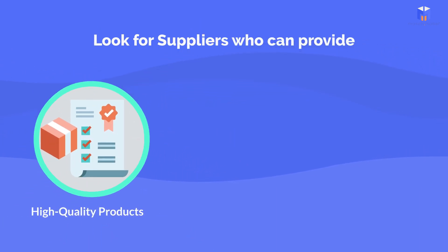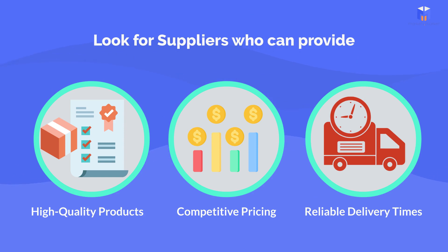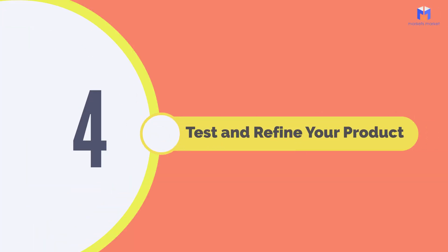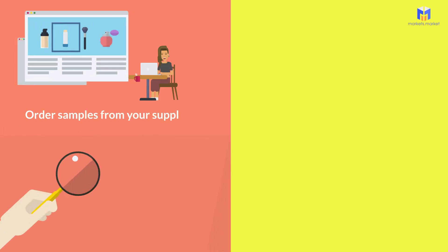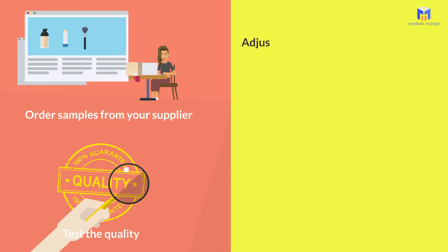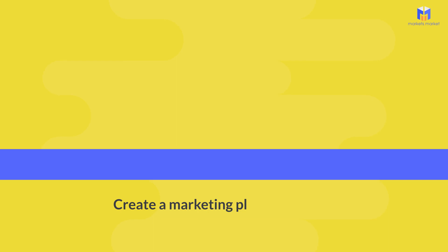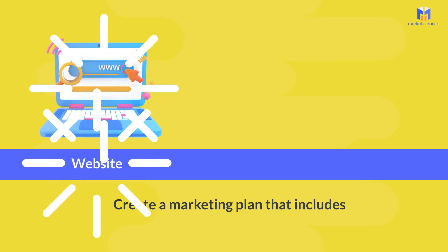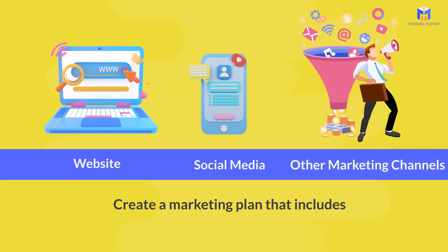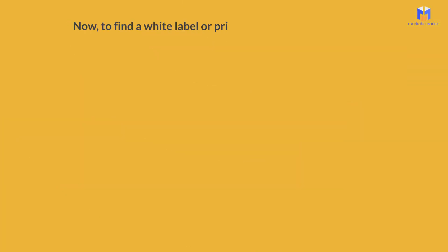Three: find a supplier or suppliers. Look for suppliers who can provide high-quality products, competitive pricing, and reliable delivery times. Four: test and refine your product. Order samples from your supplier and test the quality; make any necessary adjustments based on customer feedback. Five: develop a marketing strategy. Create a marketing plan that includes a website, social media, and other marketing channels to reach your target audience.